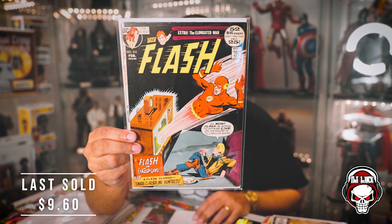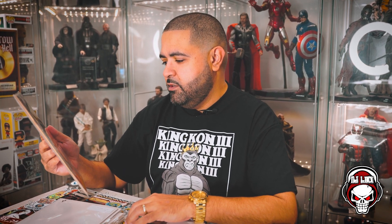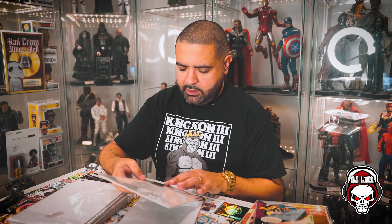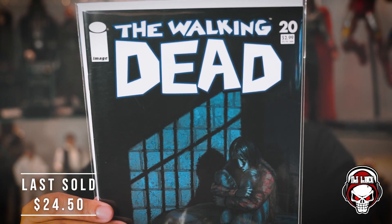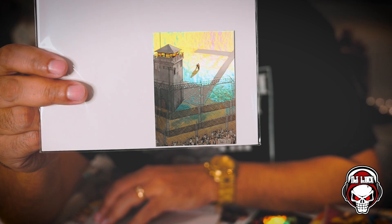Next up, we have a note on the back that says first appearance of Hope — and this is from A-Next, the next generation of Avengers. I've never heard of A-Next, but it's a key issue with Hope. Next book, in the mylar — we got some old-school Flash. Wow, a 25-center! It even says Flash is going to appear live on a favorite TV cartoon show. This is Flash number 212, February — I'm guessing early 70s. Pretty cool, and there's a card in the back. Also got Walking Dead number 20, with a holographic card in the back — when they were in the prison.